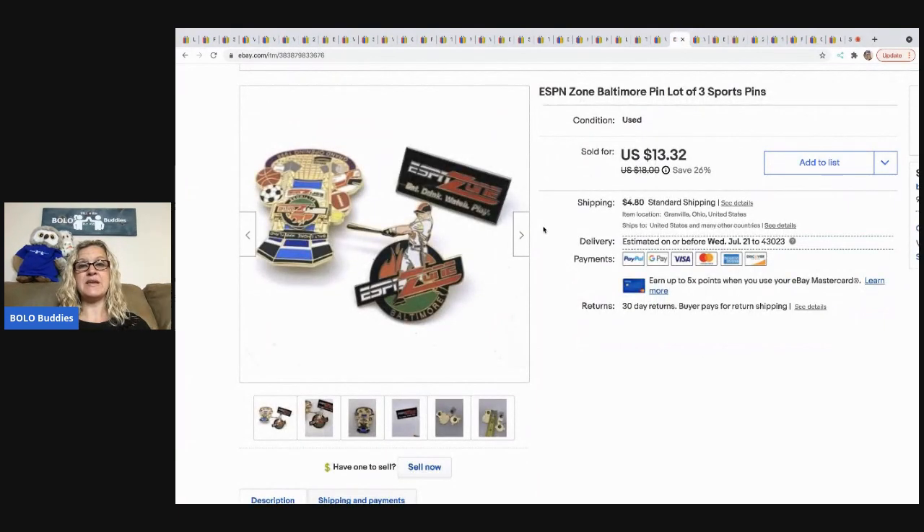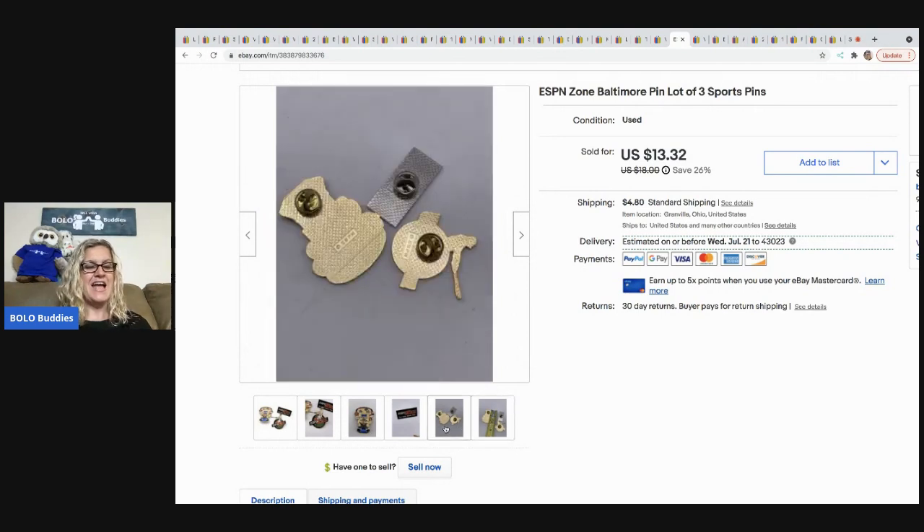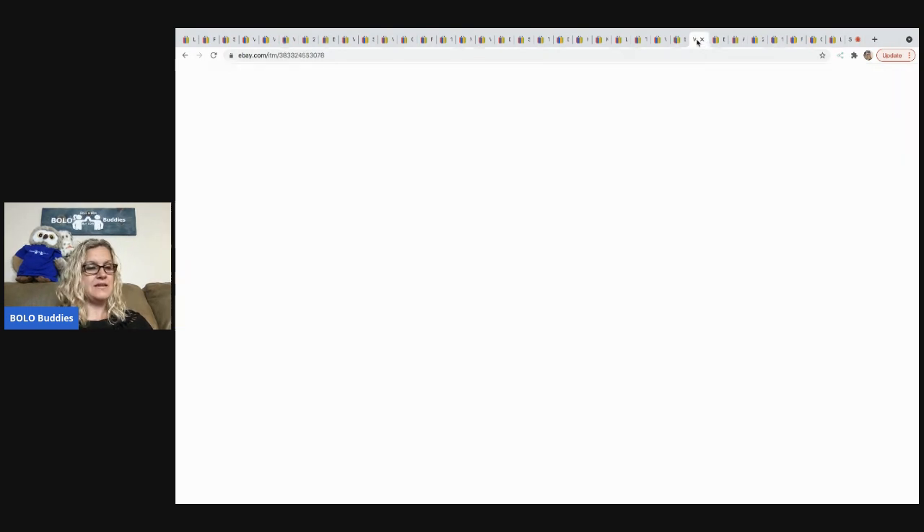The next item is these pens — not something I would normally have picked up, but they were part of that bulk buy jewelry lot of 344 pounds. They all had an ESPN theme, so I put them together and they actually sold. I was a little surprised — they went for $13.32 and the buyer was all in for $19.43.